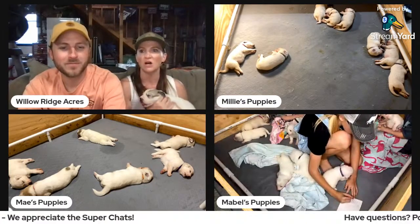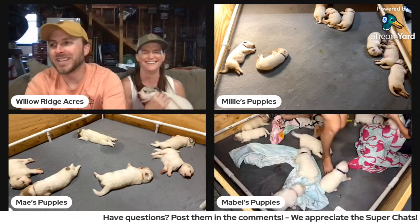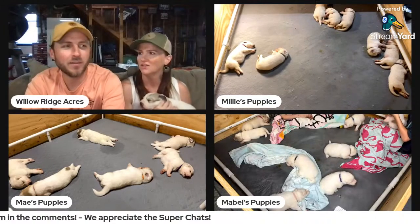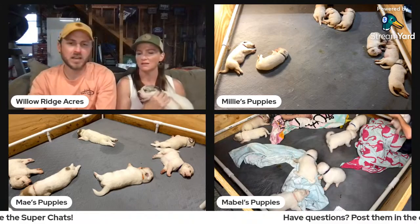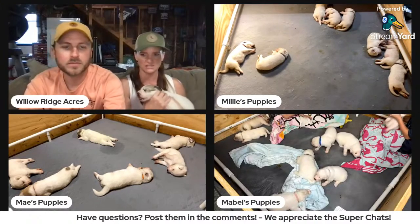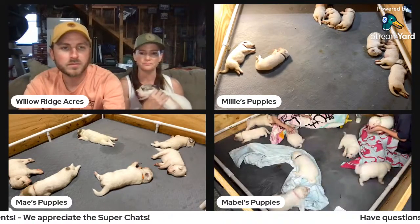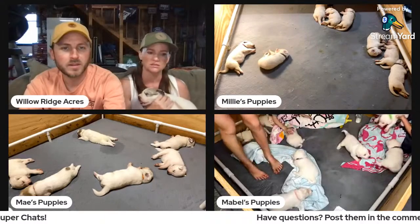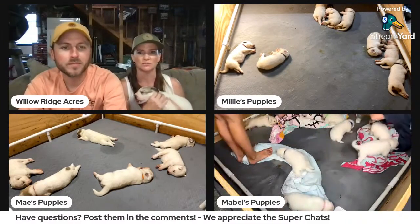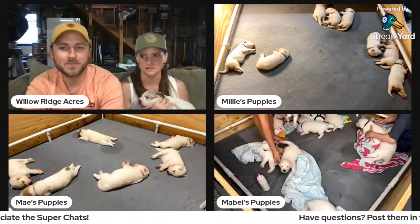We had at least one documented mating on everyone — we actually put it on our calendar when each of them mated, so we could have a better idea of when to expect puppies. It's 58 to 65 days technically, but dogs have an LH surge and they're born 63 days exactly from that. So we have to keep a range of when they could possibly go into labor and put that on the calendar too, so we can prepare for it.